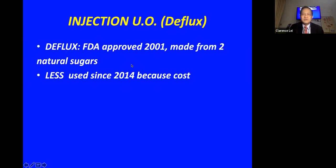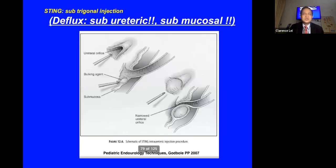Deflux has been approved by the FDA in the US since 2001 and is made from two natural sugars. However, since 2014 there has been a decline in its usage, especially in Malaysia, because of cost issues. Injection therapy for reflux is described as the STING or sub-trigonal injection, though it is actually a sub-ureteric injection into the submucosa, as shown in this schematic diagram.